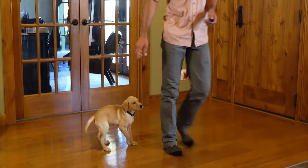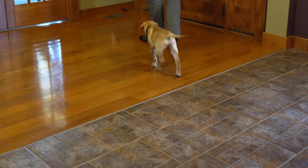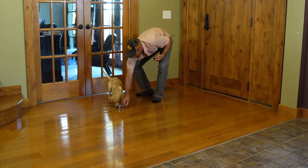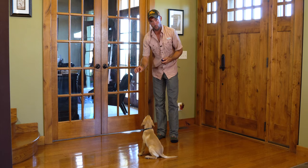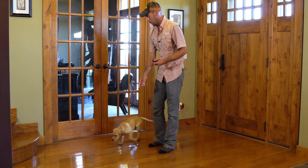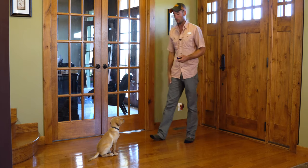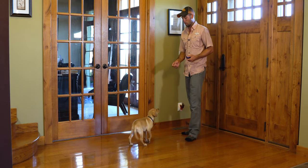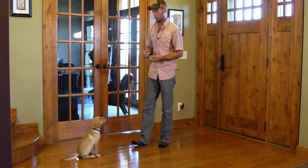Now we'll do a few more reps incorporating the 'sit' cue. Another thing some people do with positive reinforcement training is drop the food so the puppy picks it up off the ground. I personally do not like doing that, because then the puppy spends all their time looking down on the ground for the next thing as opposed to looking to us for what we're going to ask of them next. We're going to get his feet moving, do a few more reps, and then give him a jackpot at the end. You can see how much faster that sit happened than even just a couple minutes ago.